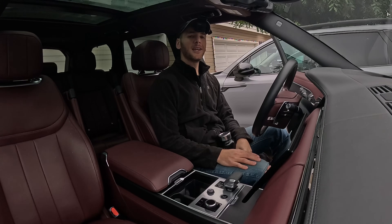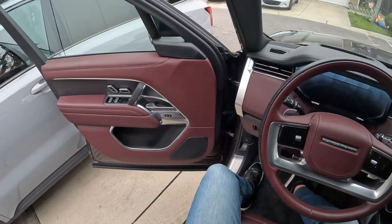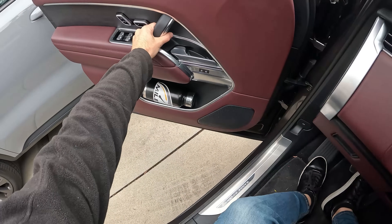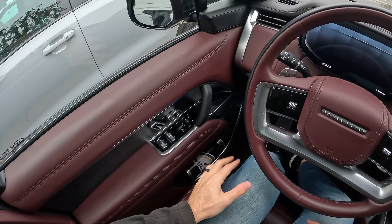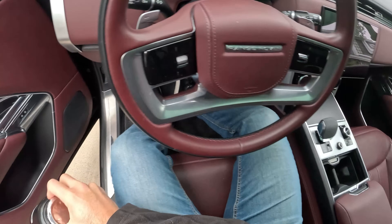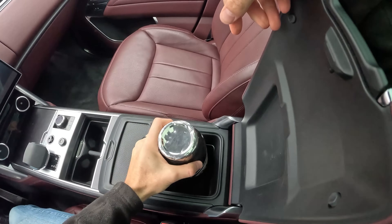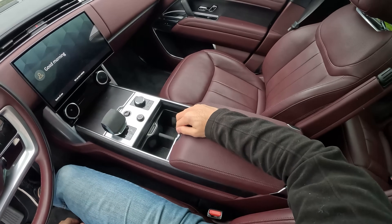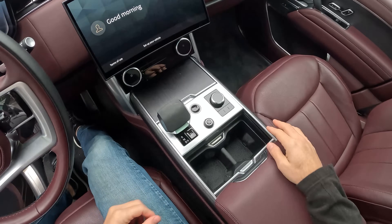First I'm going to find some spots for my items, like my large water bottle — it fits in the door, and the soft close will make sure it doesn't rattle out. There's also an optional refrigerator in the console with two stages of cooling — it fits inside as well. Of course I wouldn't need the fridge for an insulated bottle, but it's just a demonstration.